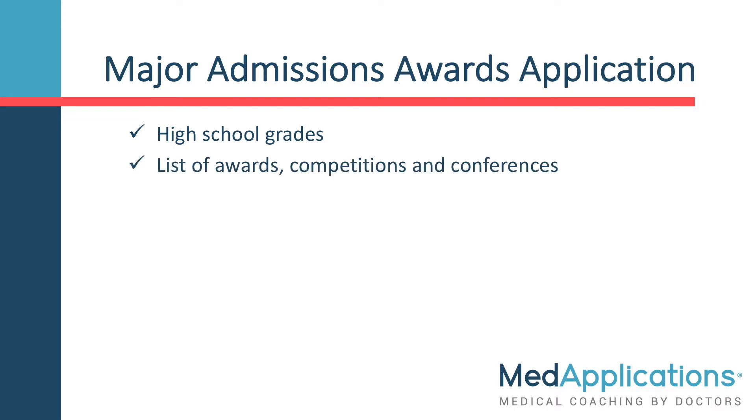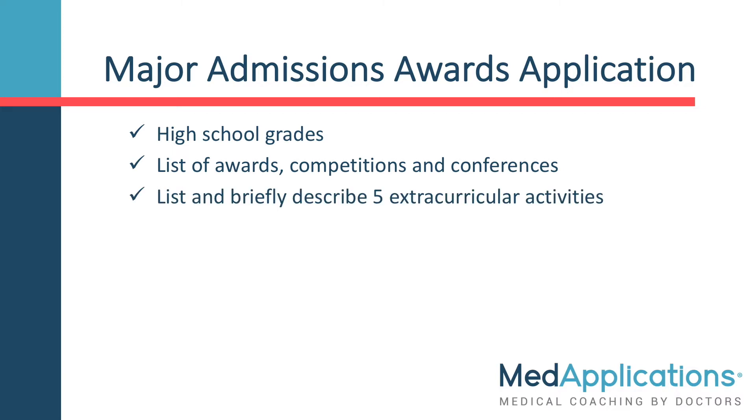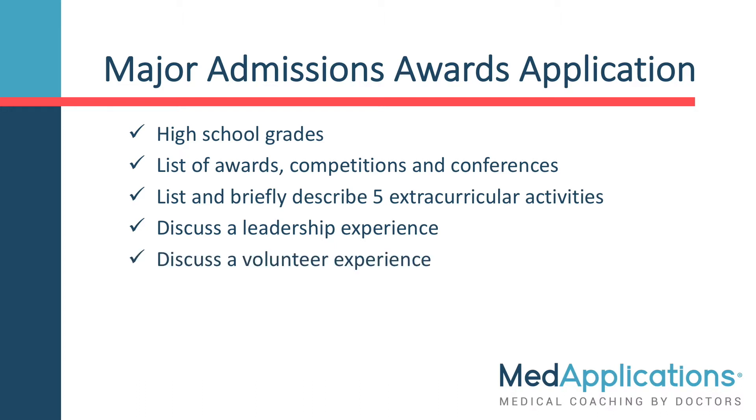You are asked to list any awards you have received, competitions you have participated in, and/or conferences you have attended. You will very briefly describe five work or extracurricular activities you are most proud of that demonstrate your leadership skills and community service ethic. Next, you will have to write a few paragraphs on challenges faced and lessons learned from a leadership experience, and another few paragraphs explaining the impact of a volunteer activity and how it will lead to future service involvement at Queen's.